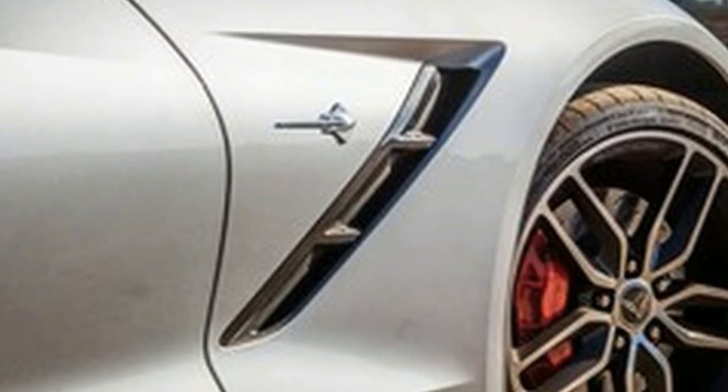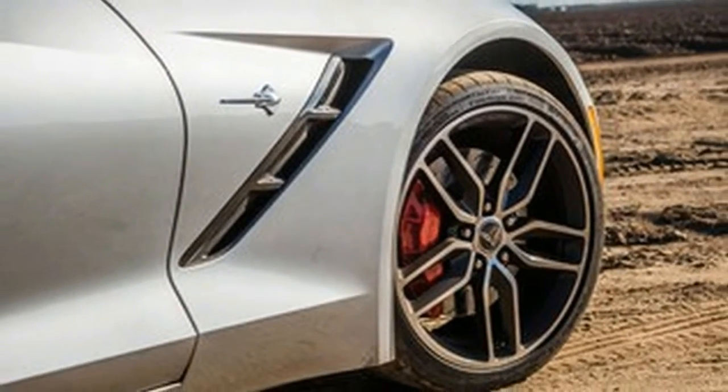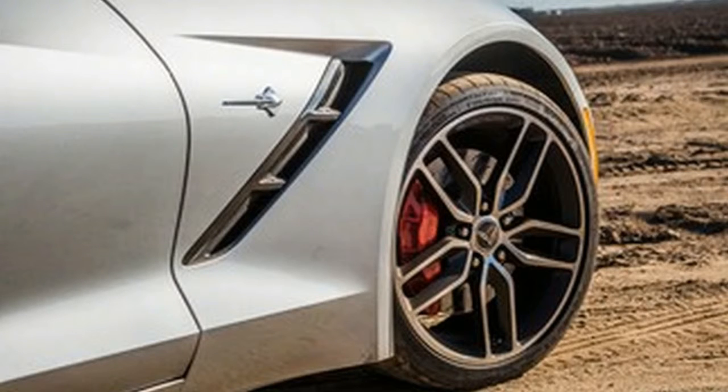Thus far, the Corvette still delivers perhaps the best bang for the buck in the market, but that bang now encompasses so much more.